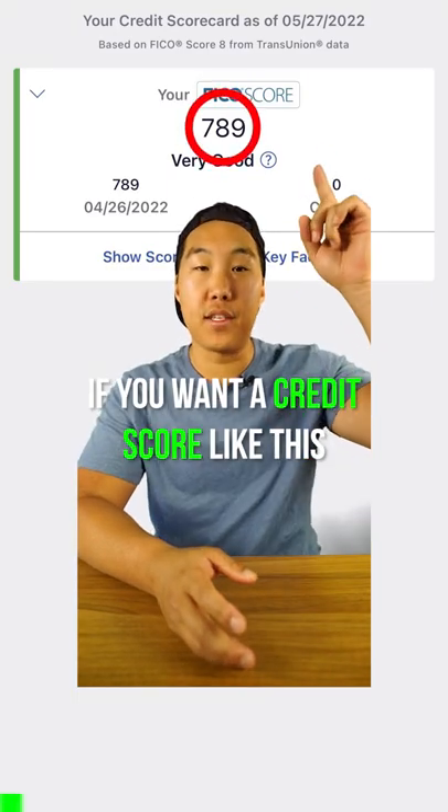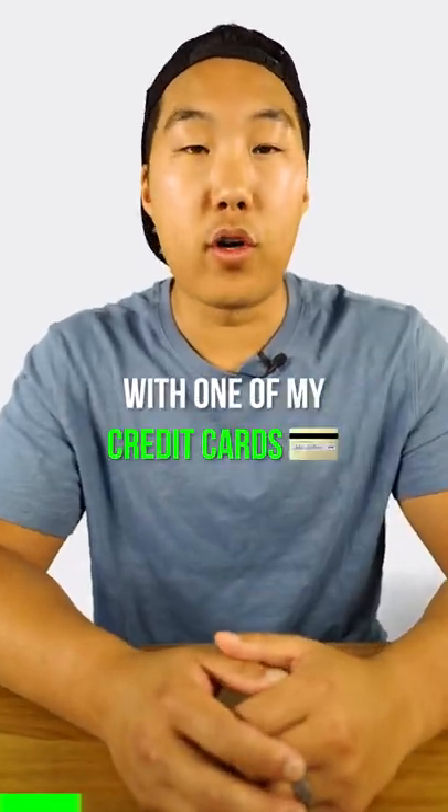Here's how to pay off your credit card if you want a credit score like this. I see way too many people make the mistake of paying off more money than they need to. So let's break it down with one of my credit cards.